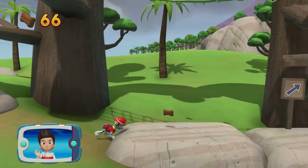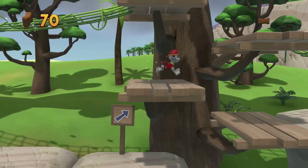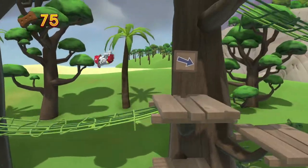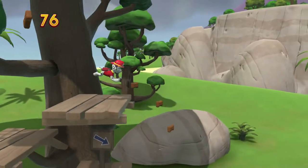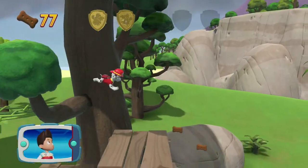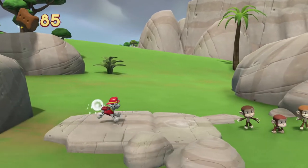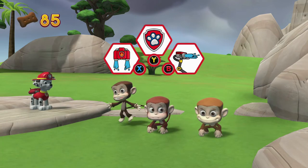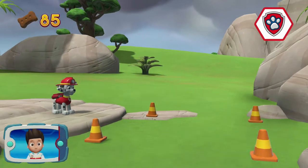I'm detecting a golden paw print somewhere nearby. Let's go! A golden paw print — you got it! See if you can find them all. You got the pup treats! It's not safe for these monkeys! We need Chase to get them to move! Choose which pup-ability to use. All right! Now we can keep moving!